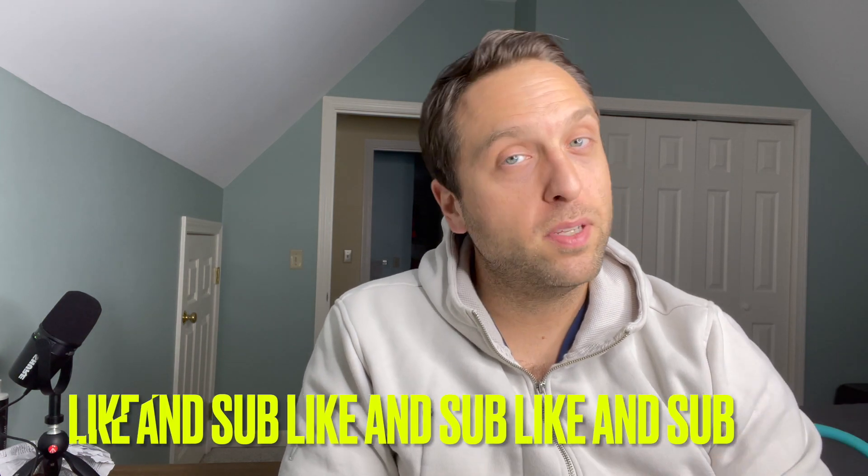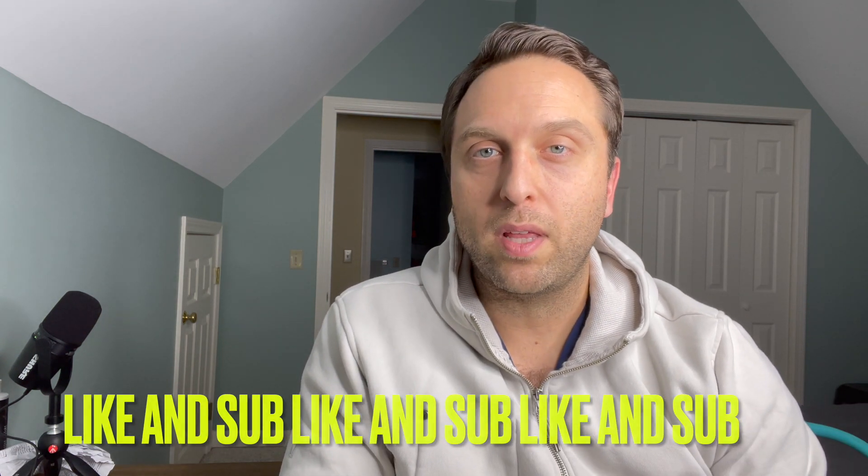But before I get started, if you don't mind, please hit the like and subscribe button — that helps with the algorithm as they say. Okay, now we can start.